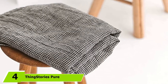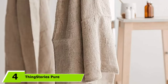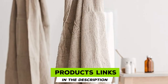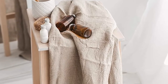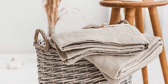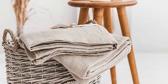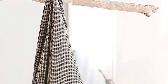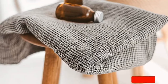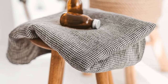Next at number four, we have ThingStory's Pure 100% Linen Bath Towel. Linen is a durable and lightweight material that can absorb a lot of water while still drying quickly, making it an excellent option for trips to the gym or camping. This flax linen towel from ThingStory's is stronger than cotton, meaning it will survive more washings without showing wear. Linen also becomes softer with each washing. This travel towel comes in two sizes: 14 by 30 inches and 30 by 60 inches. With its use of natural fibers, it's also a good option for those with sensitive skin.